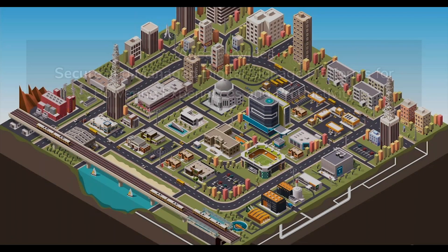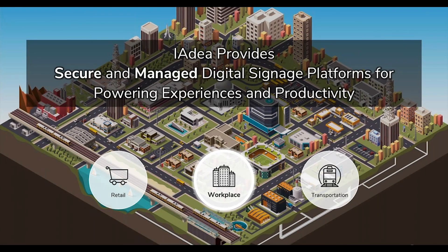IAdea is a company that focuses on providing secure and managed digital signage platforms for powering experiences and productivity. We're deploying screens at corporate lobbies, welcome centers, and shopping malls where the visitor and shopper experience is greatly enhanced by digital technology. Throughout corporate buildings, screens are being used to guide visitors quickly and conveniently to their destination. We've found three vertical markets most relevant to IAdea: retail, workplace, and transportation.